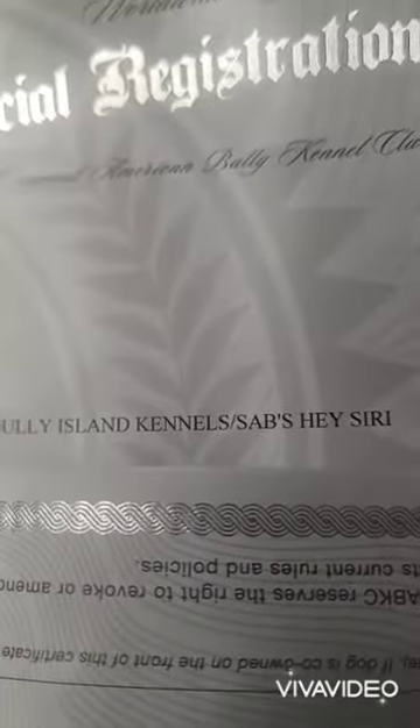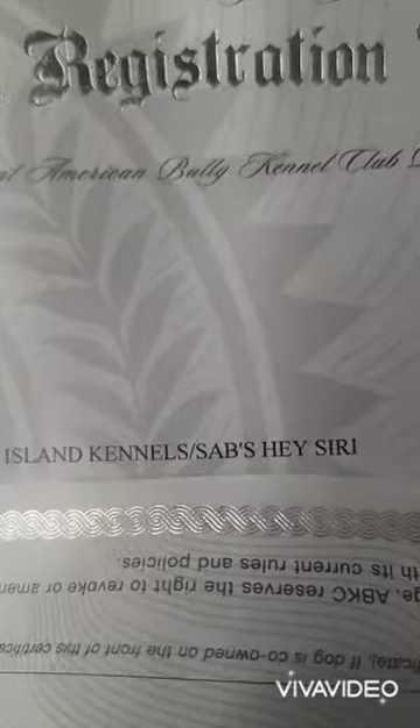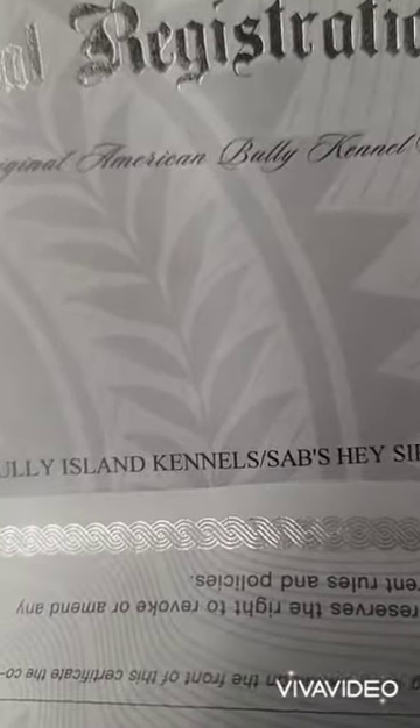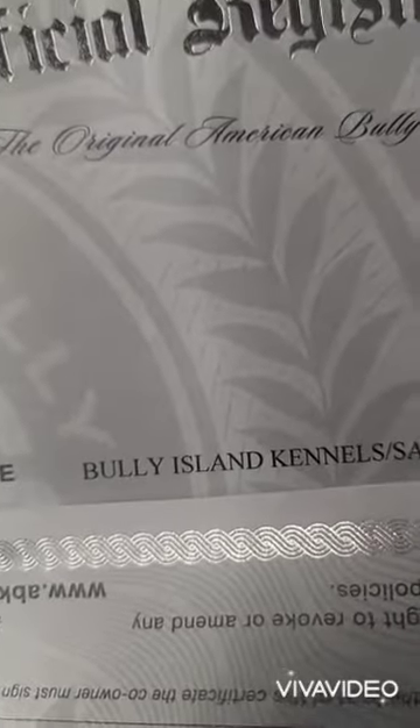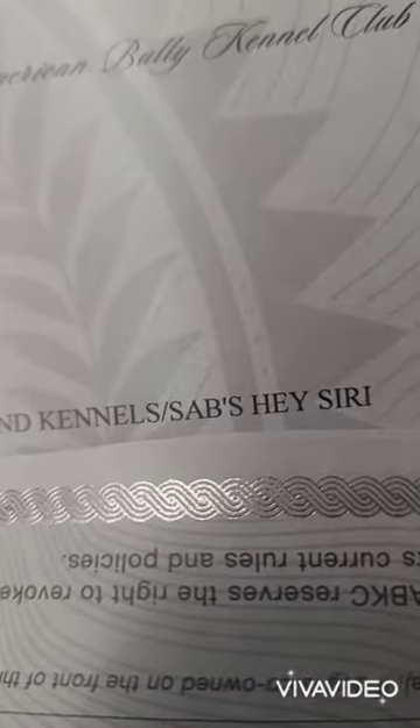So that is what those names mean. You know, Bully Island put their whole kennel name — I only use my initials. Different breeders use different things, different tags, to let you know that they created that dog. So going over again: 'Bully Island Kennels slash SAB's Hey Siri' means the dog was produced and purchased from Bully Island Kennels and is owned by SAB.